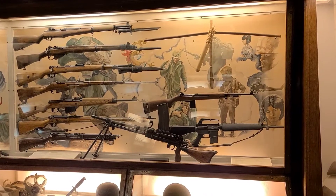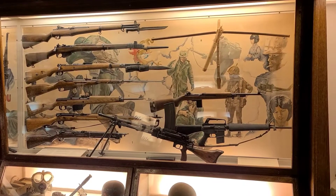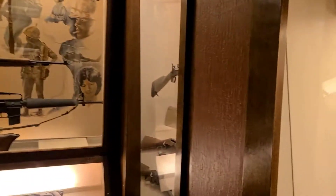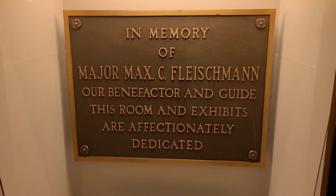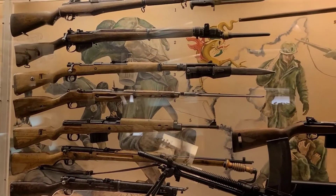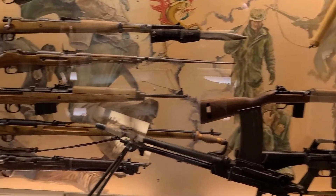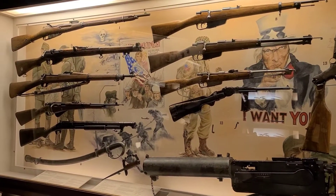This old Carson City Mint is more than just a tribute or a museum of the mint — it's also the Nevada State Historic Museum, since this is in Carson City, which is the state capital. There's a tribute to Major Maxi Fleischmann, and here's the weapons gallery. This is a silver and gold channel, but I know many of you out there love this as well — I mean, who wouldn't?